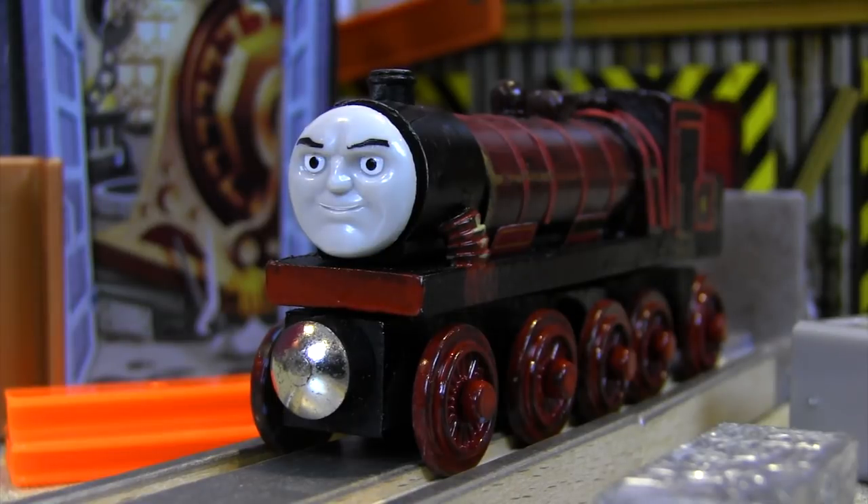Wong Village had a pretty big task ahead of him when it came to creating this custom. According to the notes that he sent me, he says that he made this Hurricane custom from an off-brand Gordon that he got online from China.